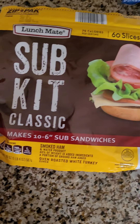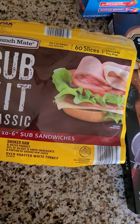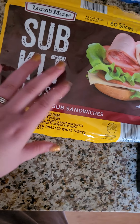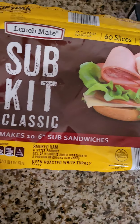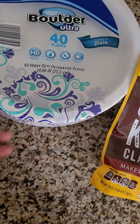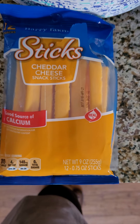I got this sub kit classic - it makes 10 six-inch sub sandwiches, it has ham, 60 slices, and turkey, and it's by Lunch Mate. I got this 40 pack of paper plates and I got the Happy Farms cheddar cheese snack sticks, 12 of them.